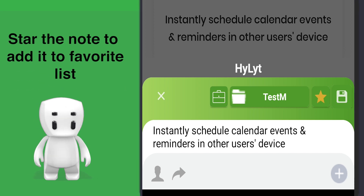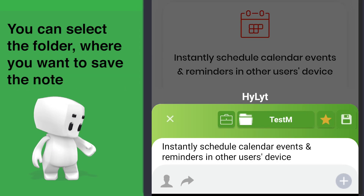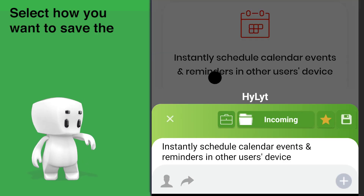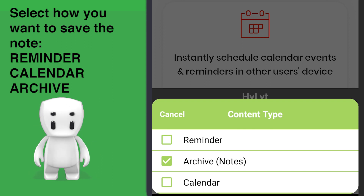You can star the note to add it to favorite list. You can select the folder where you want to save the note. Select which type of note you have to save: reminder, archive, calendar.